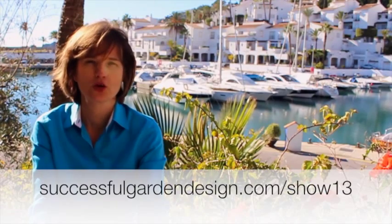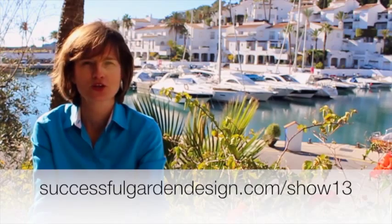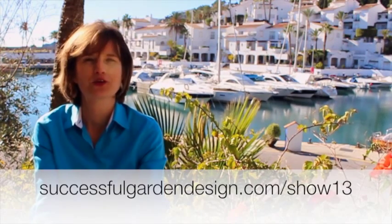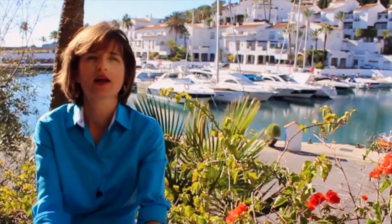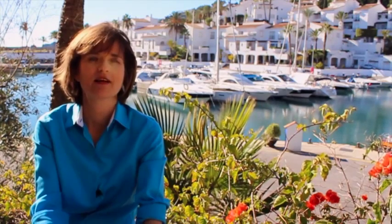To enter, just answer a couple of questions: tell me what your biggest struggle is with your garden, tell me which prize you'd like to win, and give me your email address so I can contact you if you win — your email won't be used for any other purpose. Go to SuccessfulGardenDesign.com/show13 for details on how to get access to the workshop, where to download the free book, and how to enter the competition. I'll hold the prize draw on the 27th of December. You can access the free book and the workshop any time, but remember once you click the link you only have three days to watch the workshop.